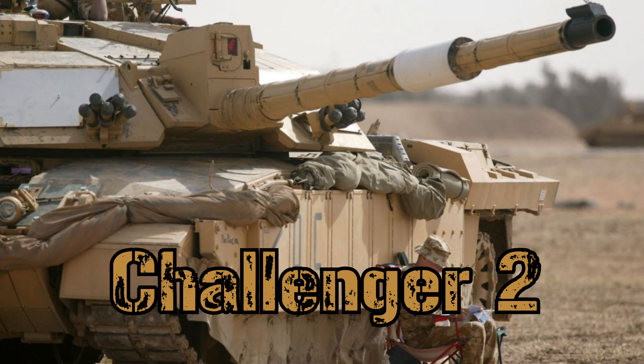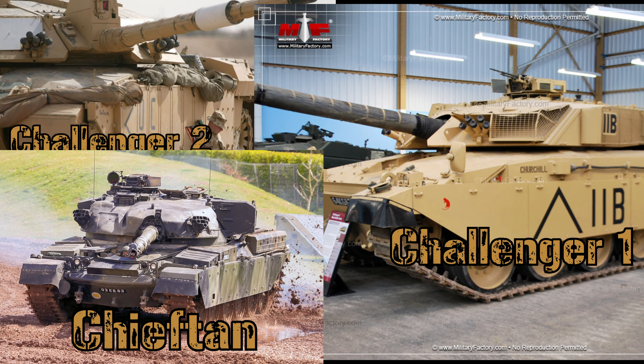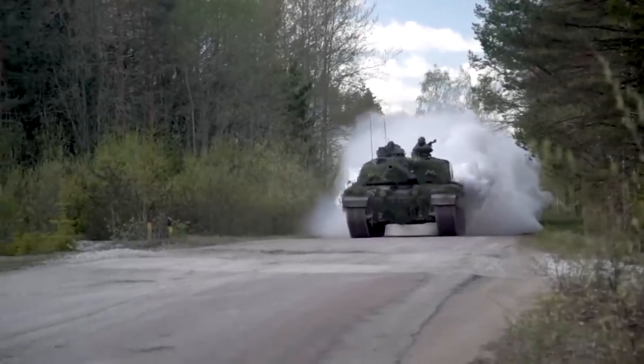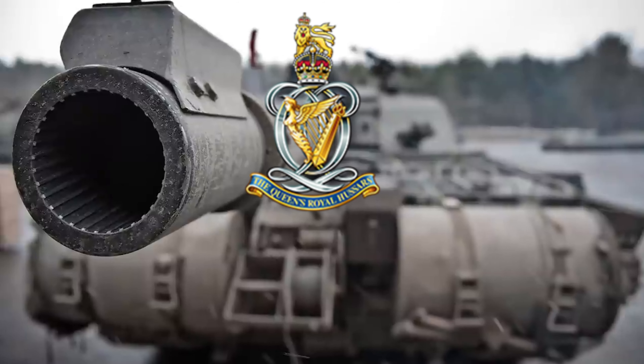The Challenger 2 was not only the successor of the Challenger 1 but also the famous Chieftain, which was considerably unreliable due to maintenance issues in the field. The Challenger 2 began service with the Royal Scots Dragoon Guards with the last delivered in 2002. After the 2020 restructuring, only three Challenger 2 tank regiments will remain.